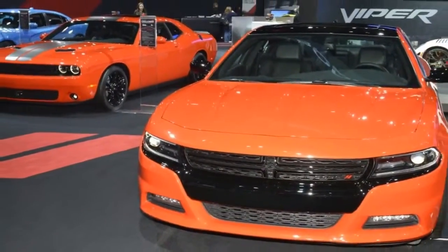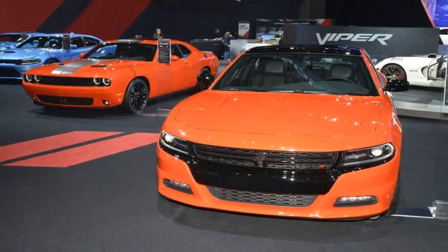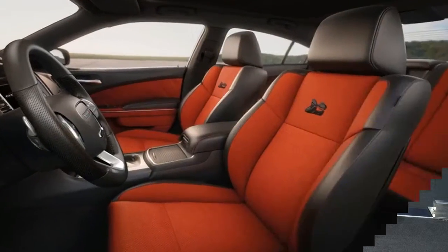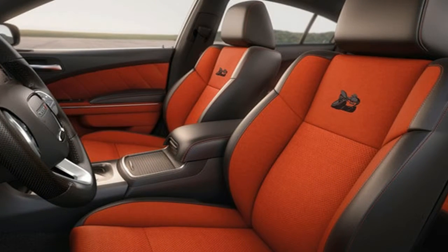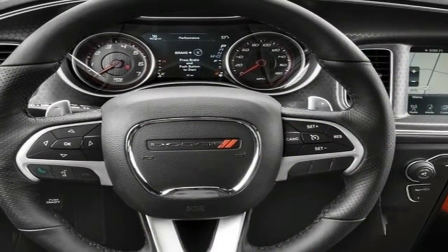Dodge says the Durango SRT's 8-speed automatic, which distributes power to all four wheels via a standard all-wheel drive system that can send up to 70% of torque to the rear wheels, has been specifically calibrated for the vehicle.